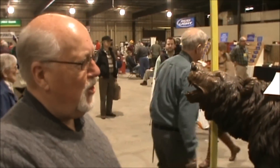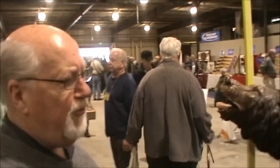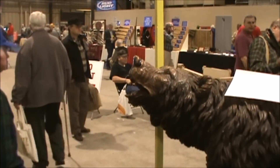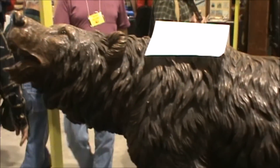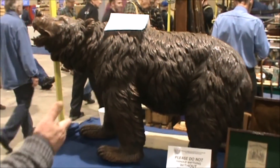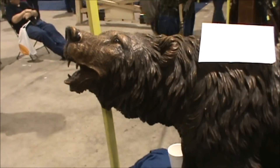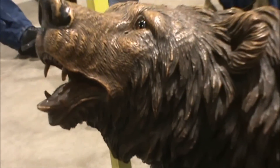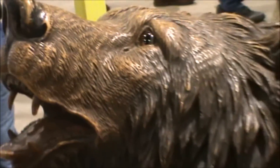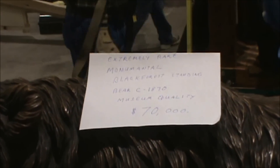Now we're still wandering through the show here, and this is certainly not military, but you collectors can appreciate the magnificence of hand-carved wood. This is a Black Forest bear. Absolutely fantastic. Imagine how many hours must be in that to simulate that fur and all. It's really wild. It's got a nice brace on it too — I'm sure you can see it in the video.